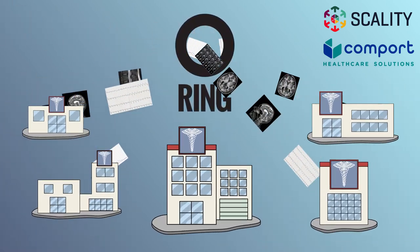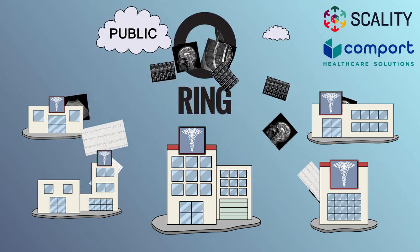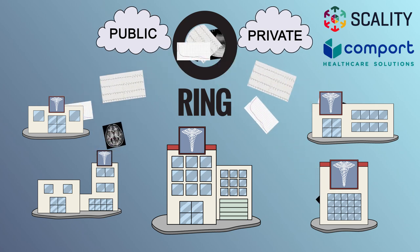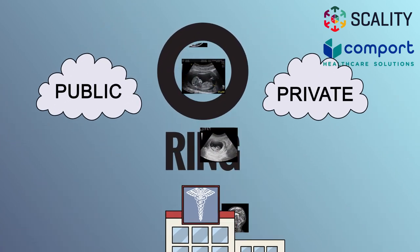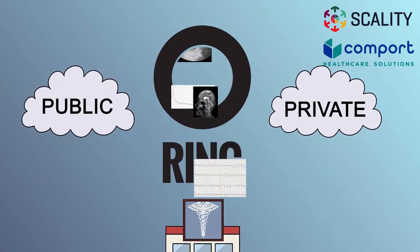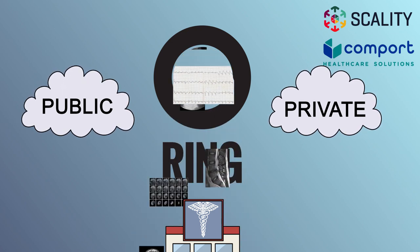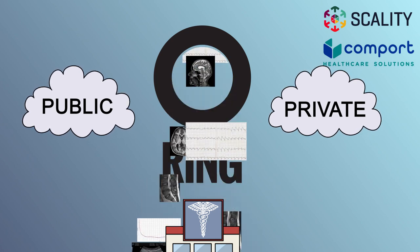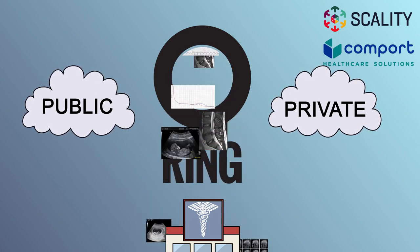Scality Ring consolidates all those images from all those facilities and all those departments. The Ring can start small and grow — it's infinitely scalable with zero disruption. Study retrieval is fast and accurate thanks to intelligent metadata. Now you can easily manage all your data whether on-premises, in any cloud, or in a hybrid environment.